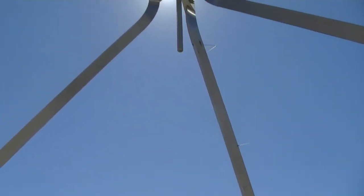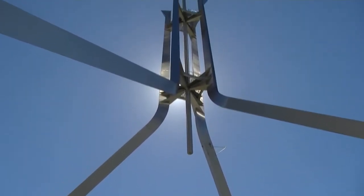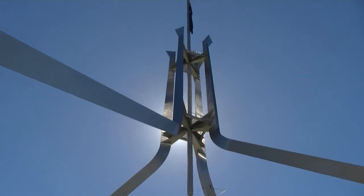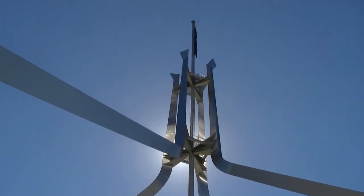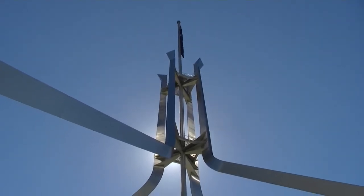I love big metal things, especially when they are silver and shiny. And this is the centrepiece to the Parliament House. Pity that it's not a bit of a breeze happening, otherwise we'd see the flag moving.